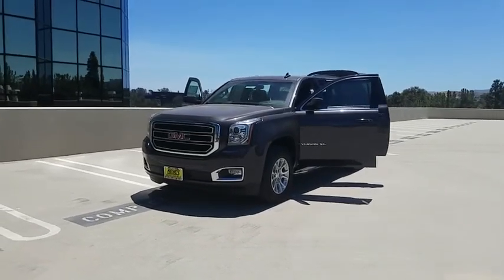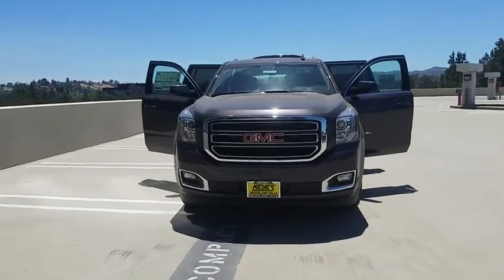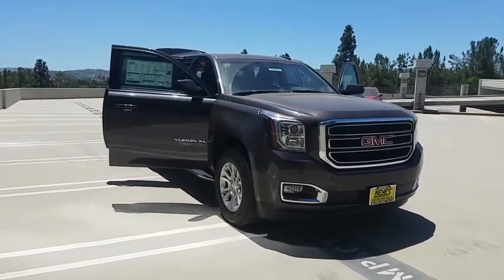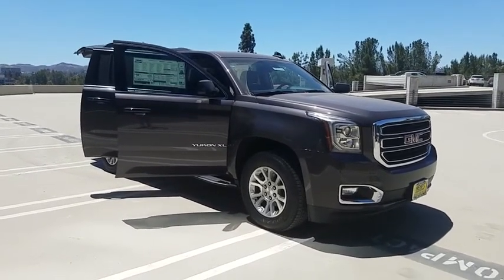2018 GMC Yukon XL. The GMC Yukon XL is a great choice for families who need a full-size SUV with maximum seating. The looks don't hurt either. Here are some of this vehicle's great options.